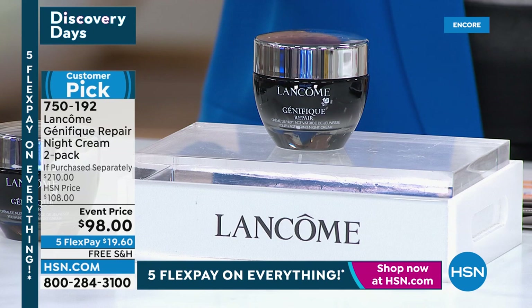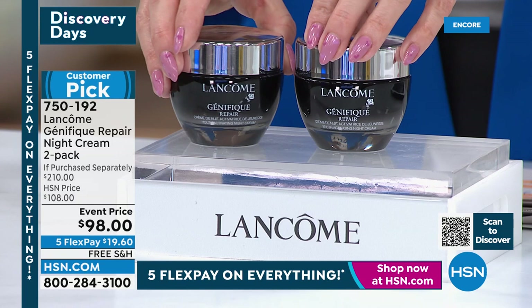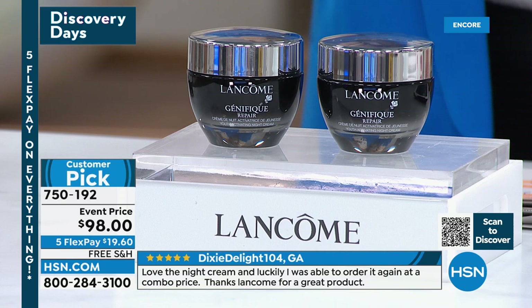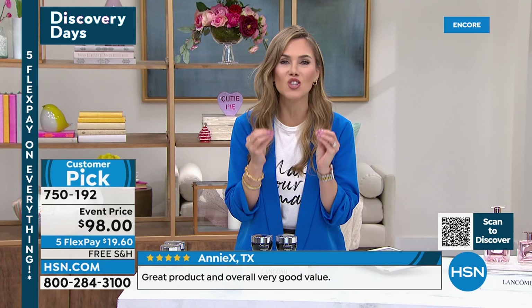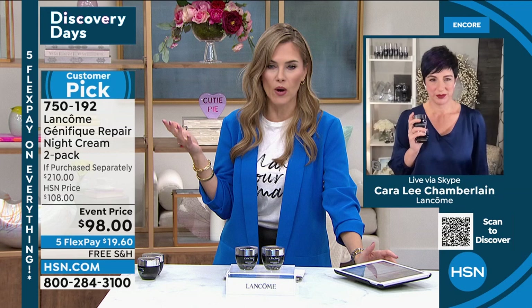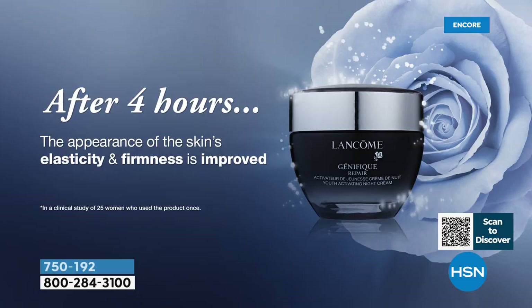This is a $105 value — we brought the price down to $98. And today while supplies last, we are giving you a second 1.7-ounce, $105 tub for nothing — better than a buy-one-get-one. Five flex payments and free shipping and handling make it $19.60. This is a limited opportunity to drench your skin in a lightweight moisture that does the hard work while you sleep. Clinically, within four hours it improves the appearance of firmness and elasticity of your skin while you sleep.